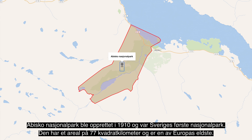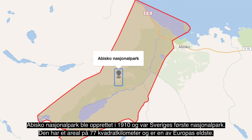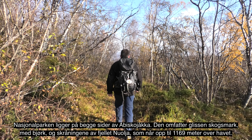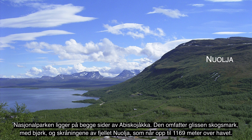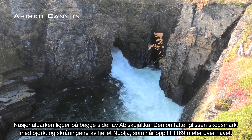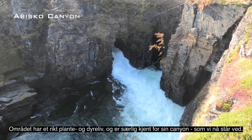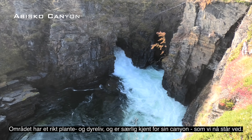Dagens første etappe er ganske kort, vel to timer. Den tar oss fra Abisko Østre til Abisko turiststasjon, der de fleste både bor og starter sine vandringer. Her er det hotell, butikk og kafé, og her får du all informasjonen du trenger for å gå på en av de mange turene i området. Og husk, forberedelsene er en viktig del av enhver tur.